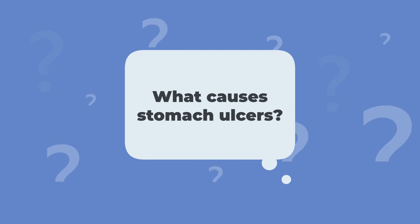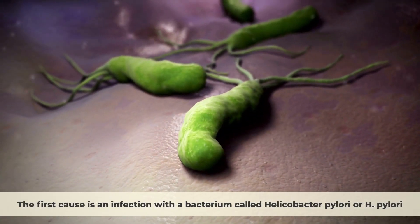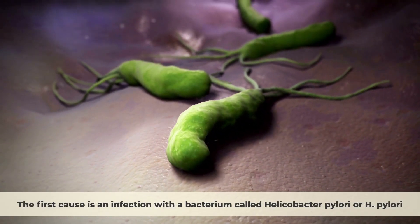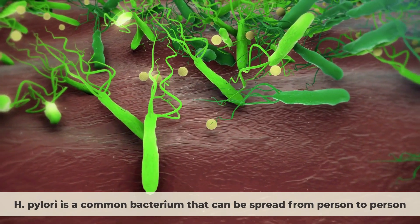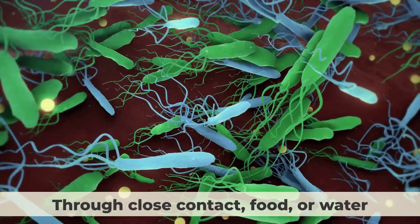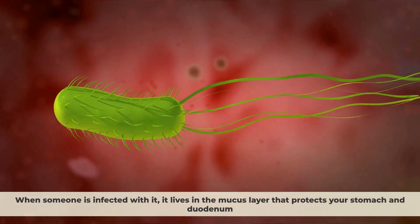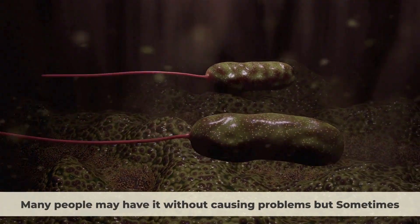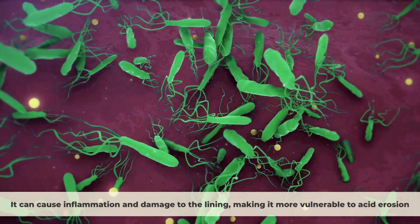So what causes stomach ulcers? There are two main causes of peptic ulcers. The first cause is an infection with a bacterium called Helicobacter pylori, or H. pylori. H. pylori is a common bacterium that can be spread from person to person through close contact, food, or water. When someone is infected with it, it lives in the mucus layer that protects your stomach and duodenum. Many people may have it without causing problems, but sometimes it can cause inflammation and damage to the lining, making it more vulnerable to acid erosion.